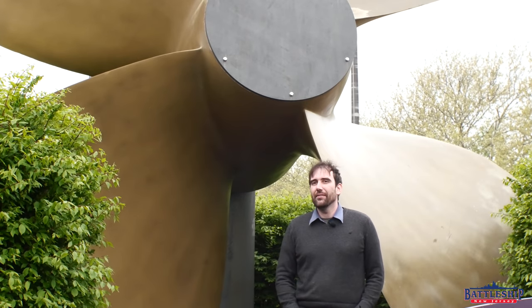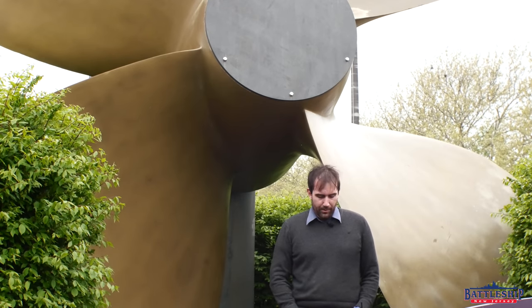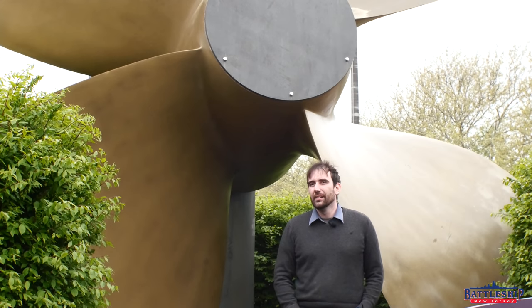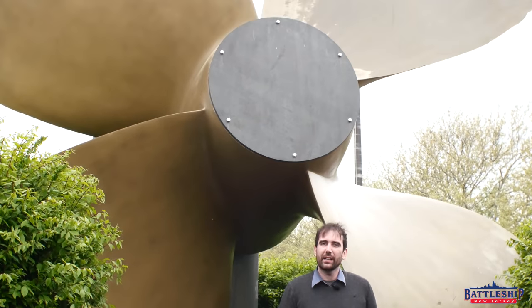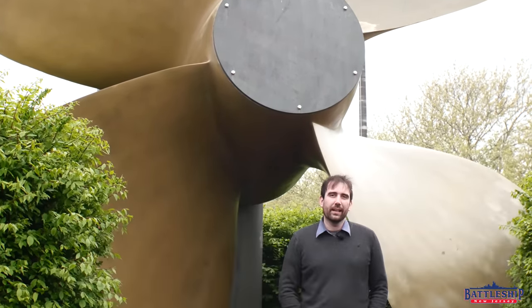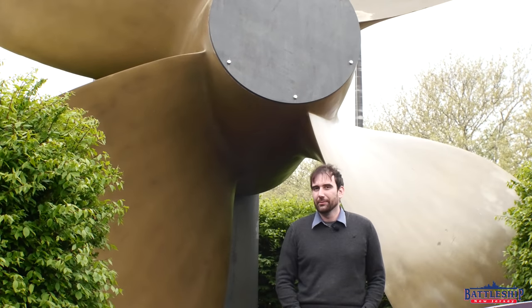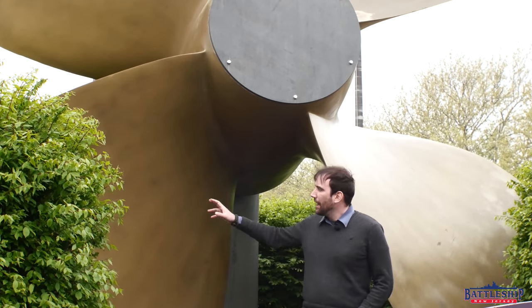This particular propeller is Bureau of Ships number 5243. It was cast in the Philadelphia Navy Yard at some point prior to the 1950s. On April 13, 1952, propeller 5239 was removed from the ship because it had over 30 cracks in it totaling about 15 feet in length, some of which were an inch and a half deep, and about four square feet of pitting on each propeller blade. So in 1952, that propeller was removed and replaced with this one.